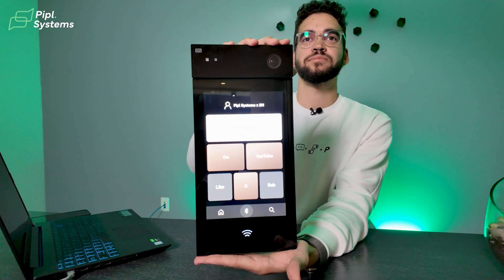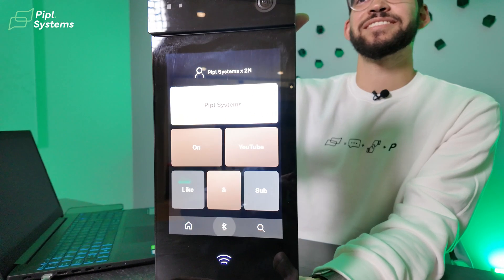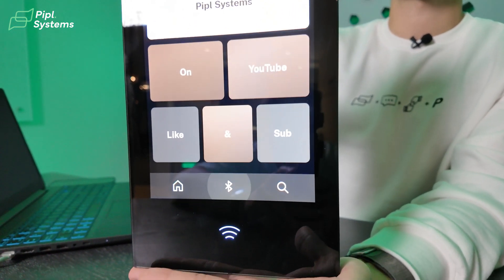Another feature that's great for versatility is bi-directional video and audio. This means not only can the visitor see the person inside, but the person inside can also see them. This can be really helpful in buildings where there are hearing-impaired individuals who need to use sign language to communicate. The intercom makes that possible, offering better inclusivity.